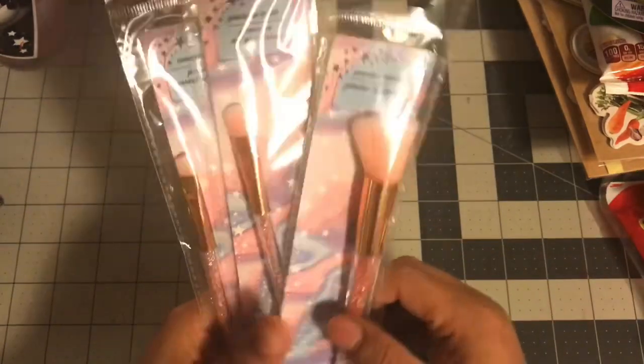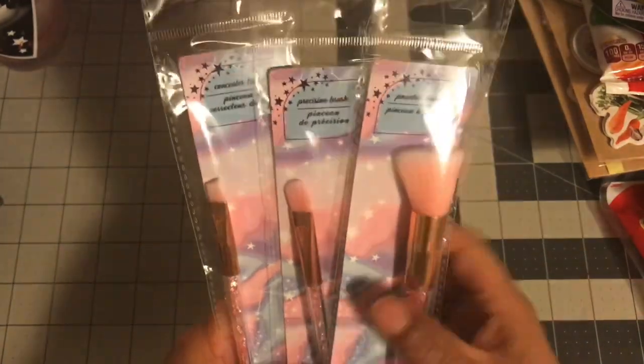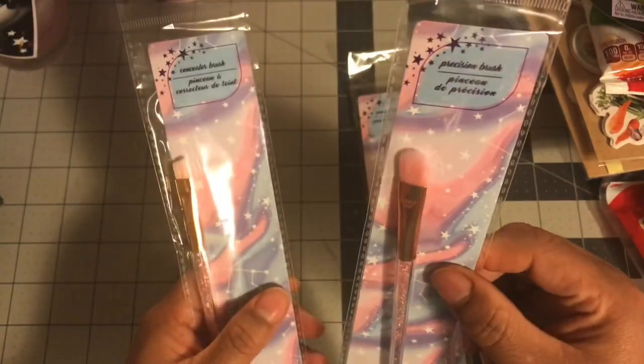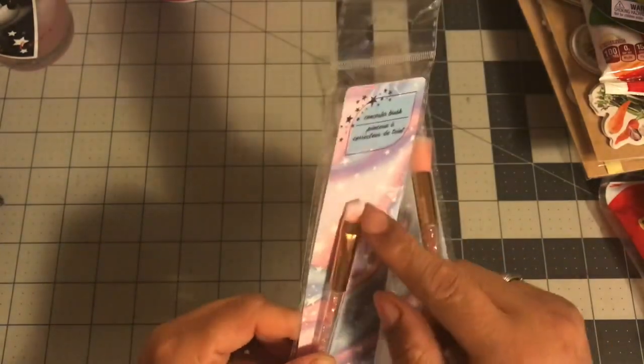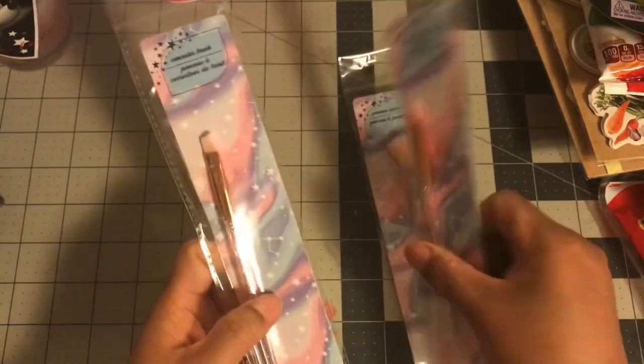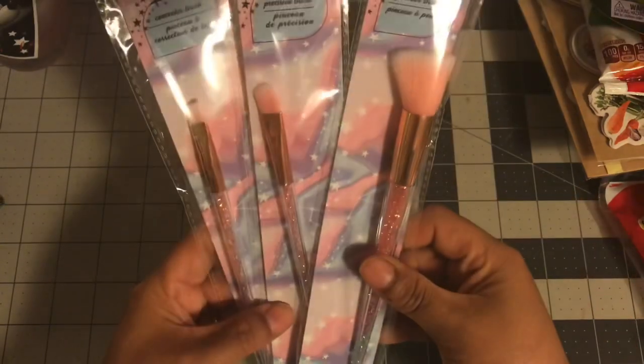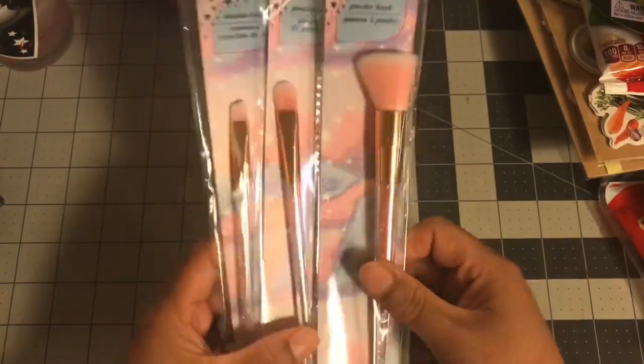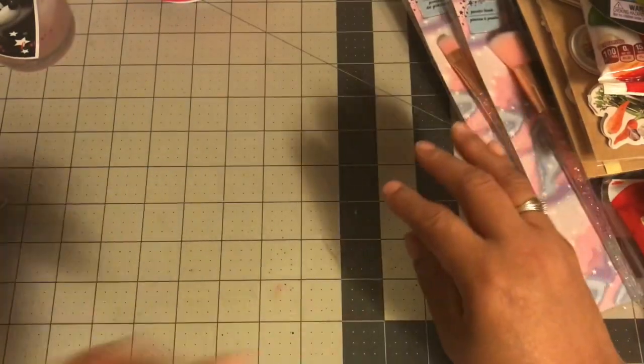The last few things I got — I had picked up one of these makeup brushes before and realized they come in a set. This set includes a powder brush, a regular brush, a precision brush, and a concealer brush. I like these for eyeshadow, so I picked up the rest of the set to use in my bathroom.